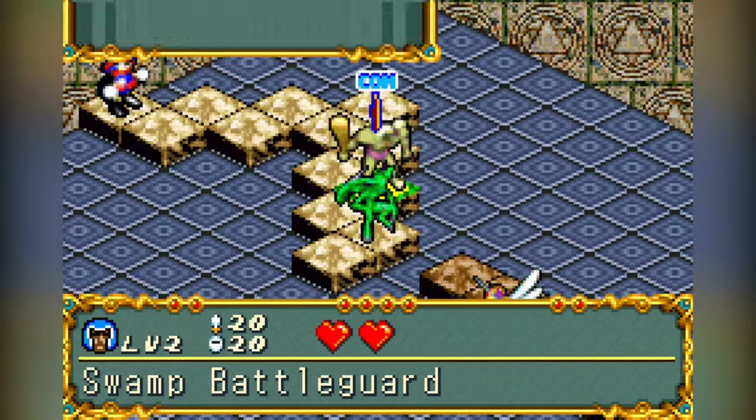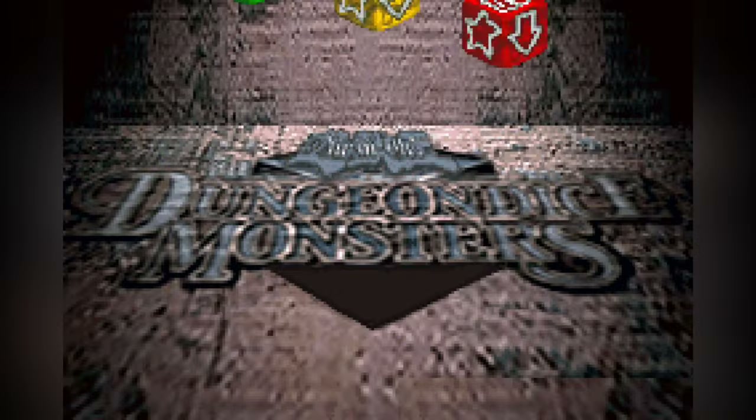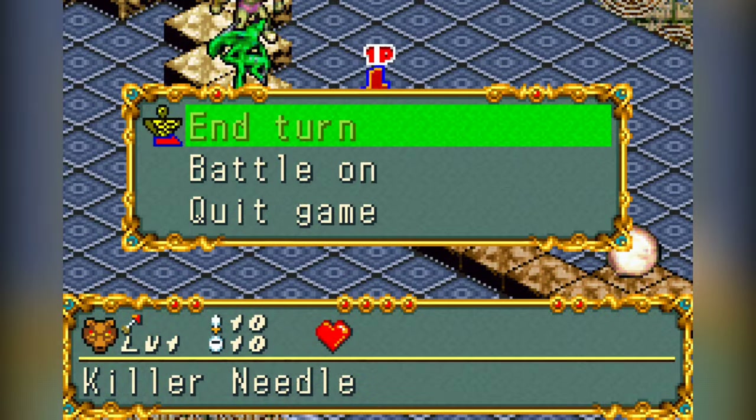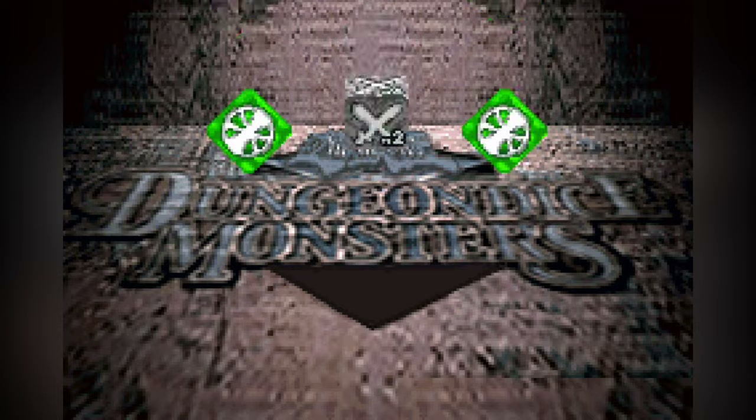That all sounds fantastic. This is quite literally the perfect starter kit for a new or vetted player, containing everything they would need to start playing the game at a sanctioned event level. So, what went wrong? Why did the product ultimately fail and we would never see anything like it again?